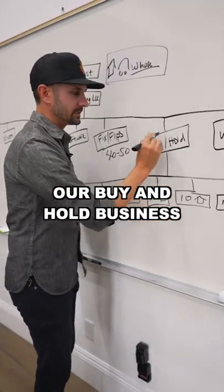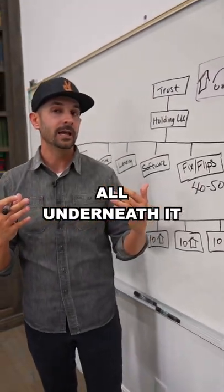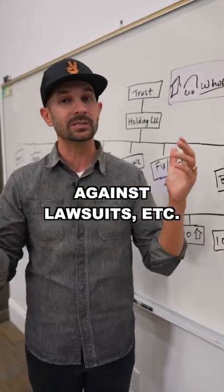Our buy and hold business is really cool because it has dozens of other LLCs all underneath it. Each one of those LLCs has an average of 10 houses or less to provide protection against lawsuits, et cetera.